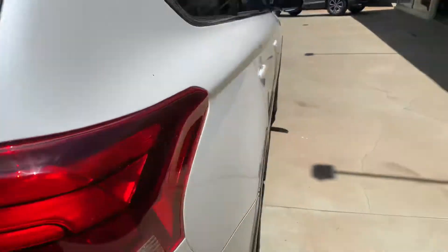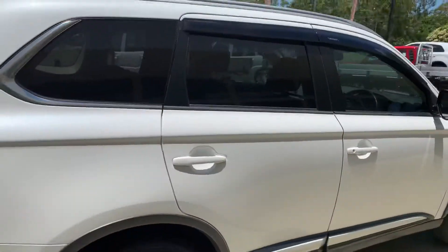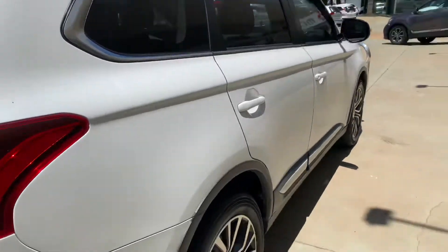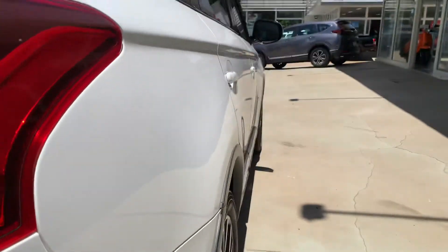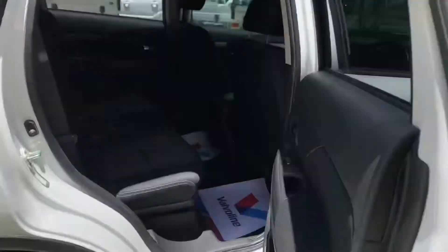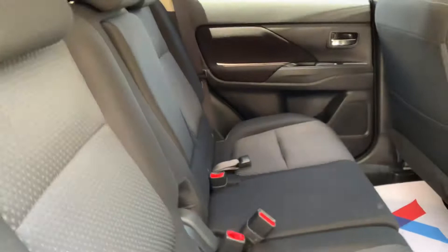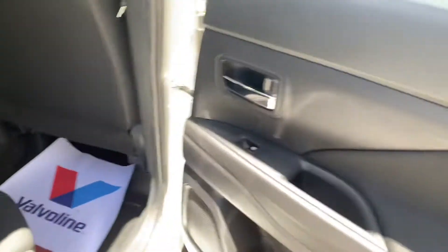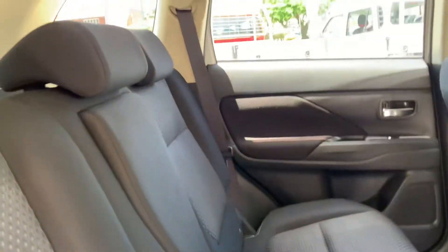Around this side, once again no ripples or anything like that in the paintwork. Opening up the back door — plenty of back seat space, plenty of legroom. You've always got power windows, power mirrors, all that sort of stuff all the way around.